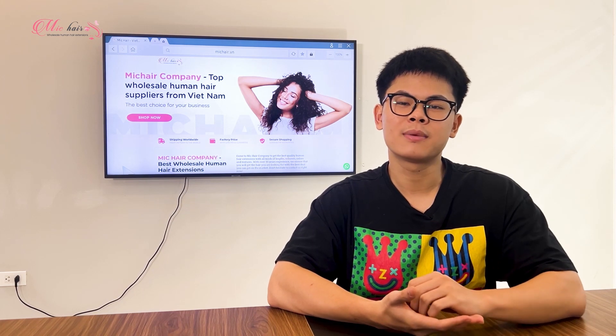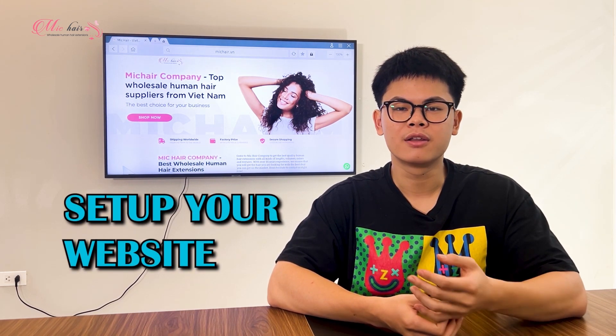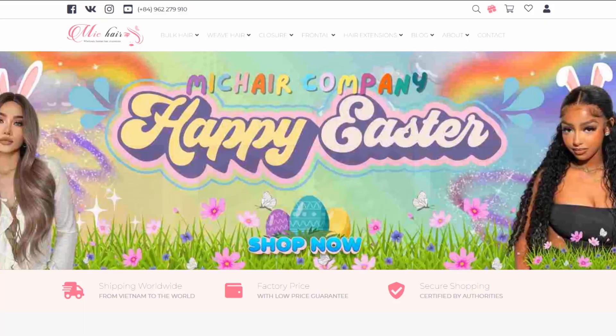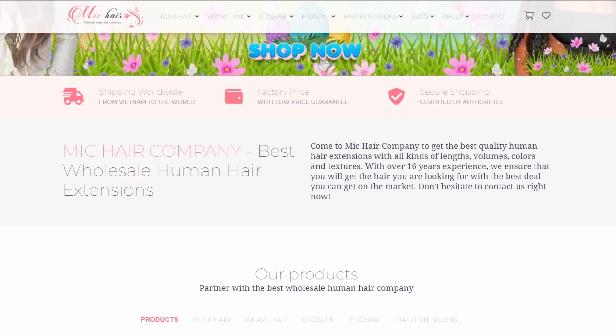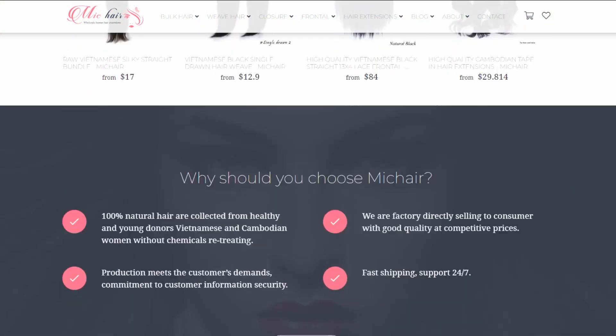Once you have determined your business niche, you need to get your website done. The important thing is that your website interface is user-friendly so that customers can easily check out the products they are looking for.